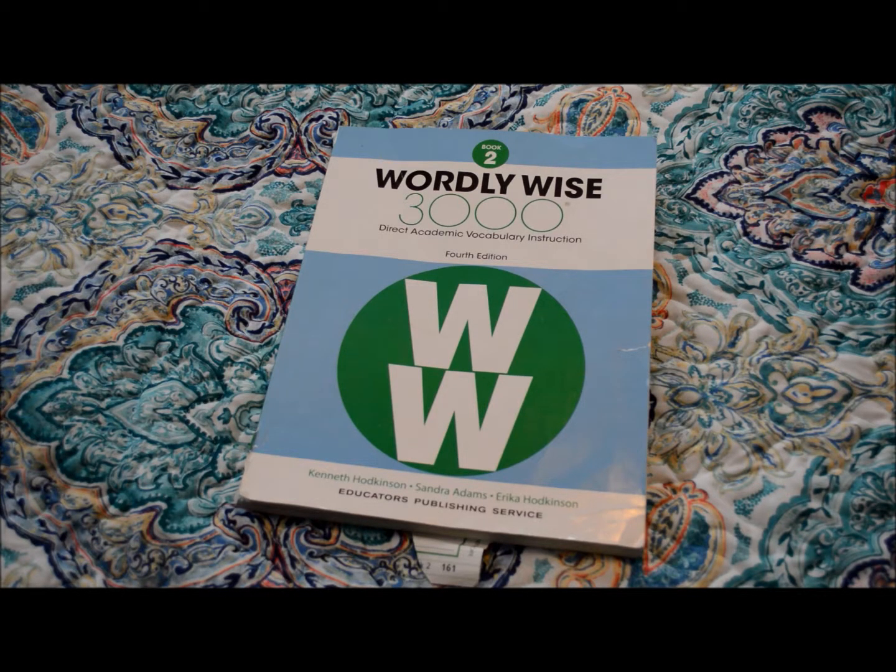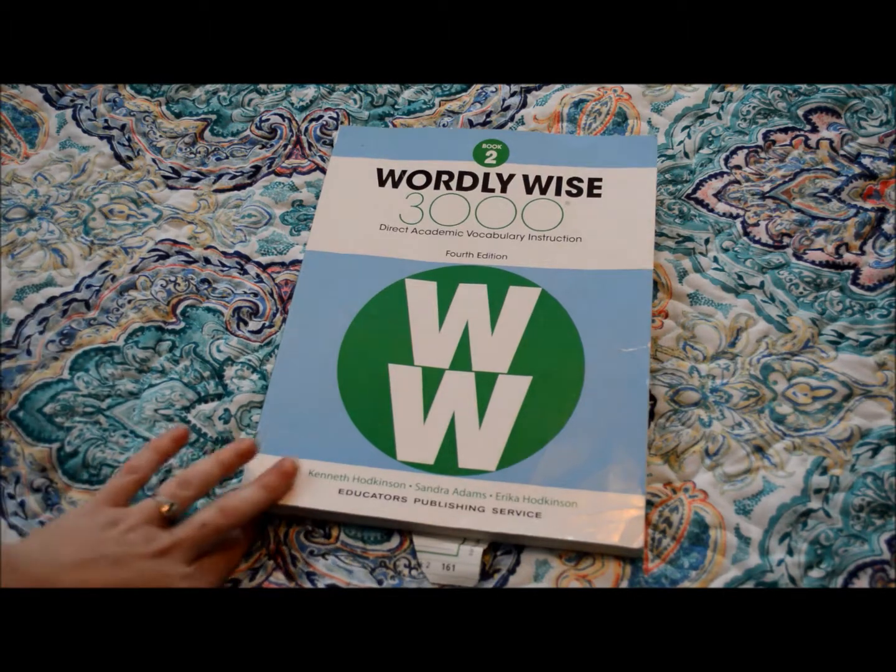Hello, welcome back to my channel. Today I am going to be doing another collab video with April at the Simple Rugged Path. Today we're talking about vocab or spelling.